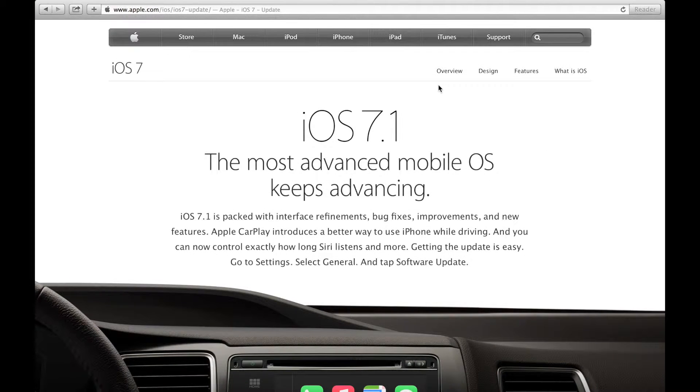Hey guys, TikiTikGuru here. So today Apple has pushed out the latest update installment in its iOS 7 series, which is iOS 7.1.